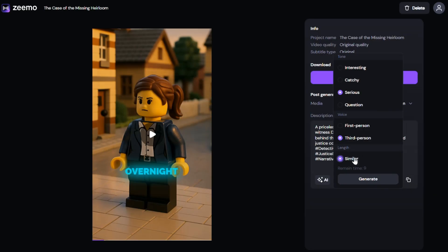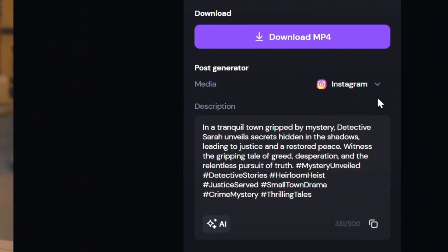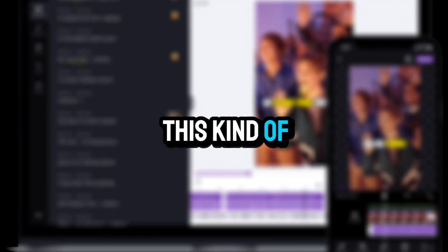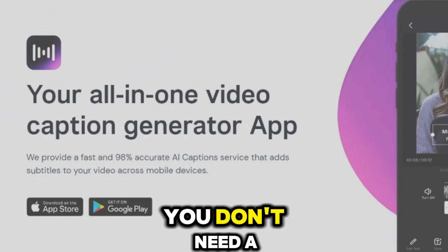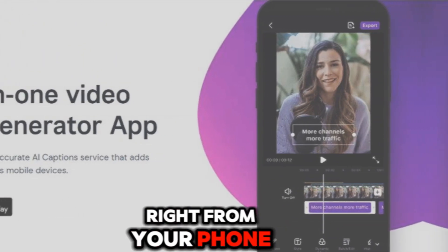One awesome thing this tool does: it automatically writes captions for you, fully tailored to the platform where you'll upload your video, and even adds powerful tags to help make your content go viral. In all my time working with tools like this, I've never seen another app offer this kind of feature. And here's the best part — you don't need a powerful computer. You can handle everything right from your phone. As soon as you sign up on the website, you'll receive 120 free credits per account, which lets you create up to two full videos for free.